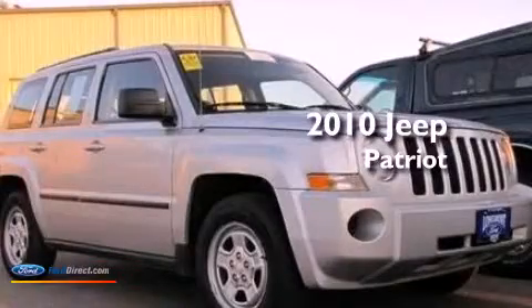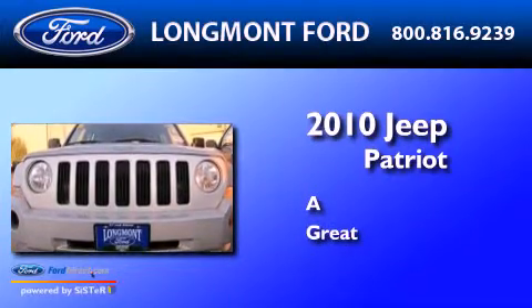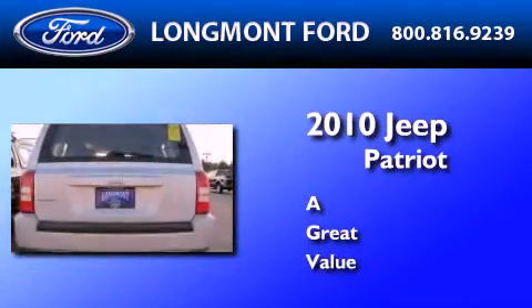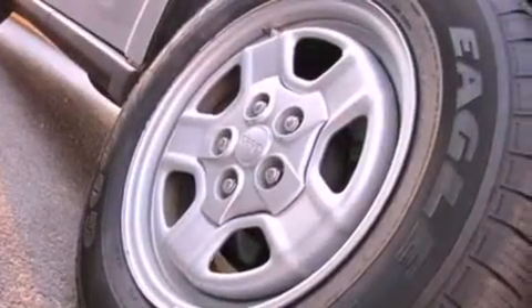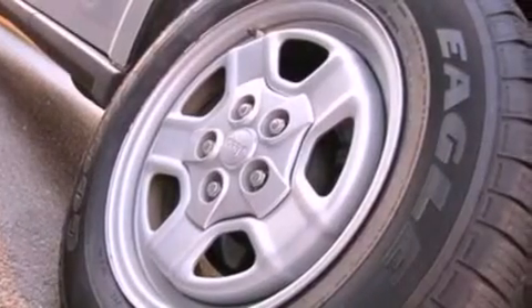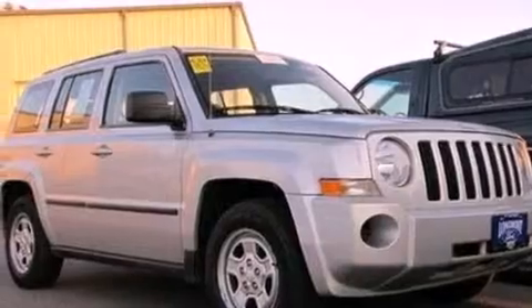This is a 2010 Jeep Patriot. Features include a multi-link rear suspension, a low tire pressure indicator, traction control and stability control systems, a CD player, and four-wheel independent suspension.